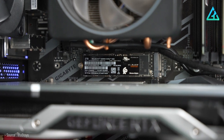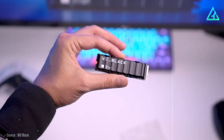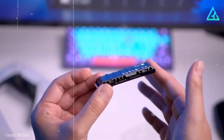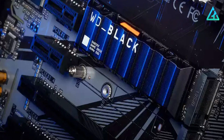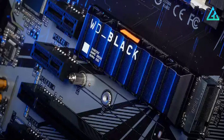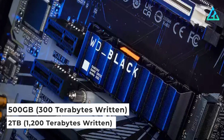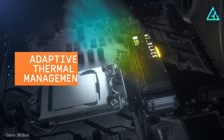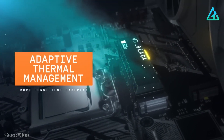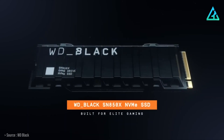High-performance drives are known to run a little hot, especially when under load, so we recommend using a heatsink to keep your drive temperature in check, whether it's from WD or included on your motherboard. The drive is rated to endure up to 300 TBW for the 500 GB capacity, or up to 1,200 TBW on the 2TB variant. The company also backs the Black SN850X with a 5-year warranty, which is in line with what most manufacturers offer for their SSDs.